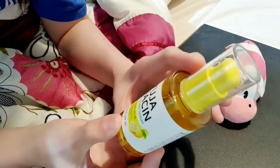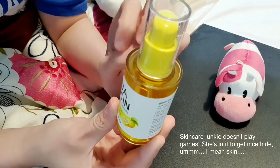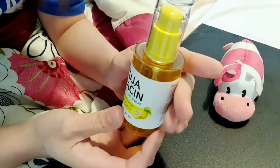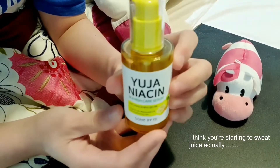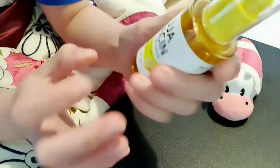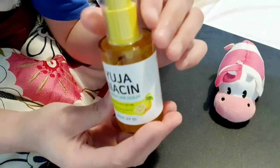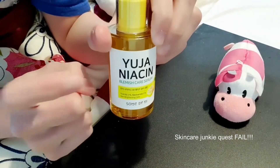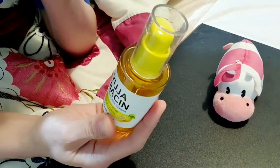I'm using this alongside the Goodall Green Tangerine moisturizer and sunscreen, and I would say they work well together. I haven't had any problems due to the difference in ingredients, which you can sometimes get when using skincare products from different lines. I'm using that combination because I can't get the moisturizer from the Yuja Niacin line, but this combination does work.